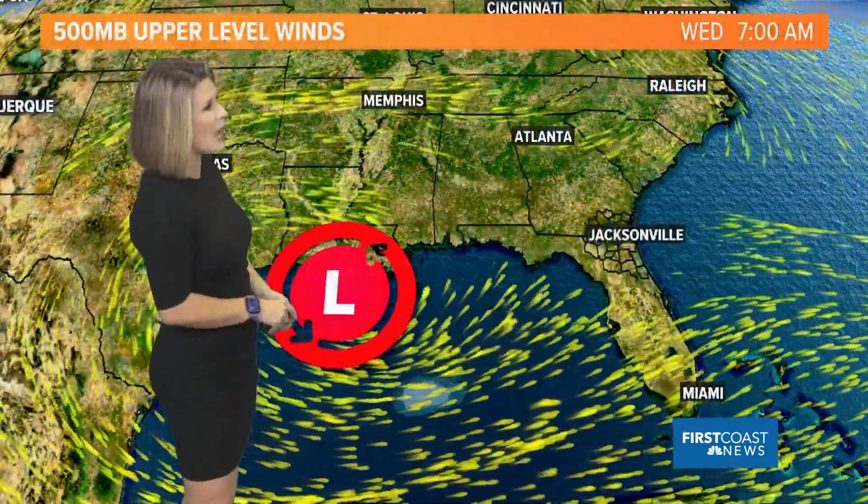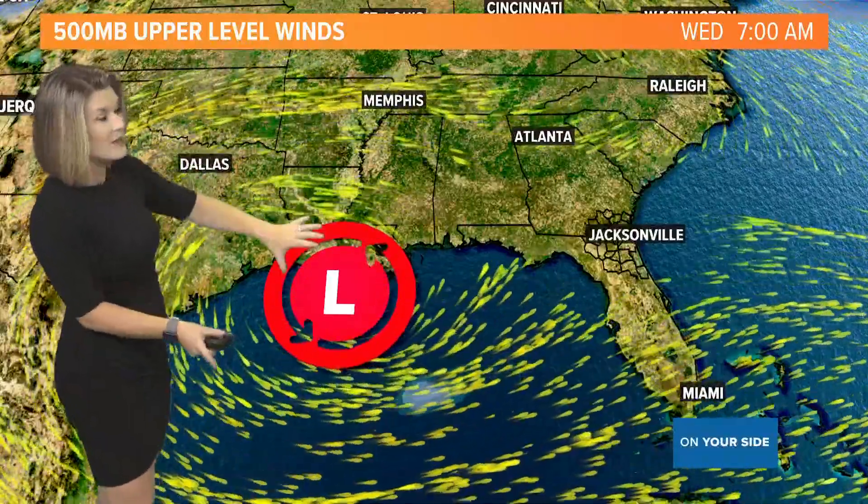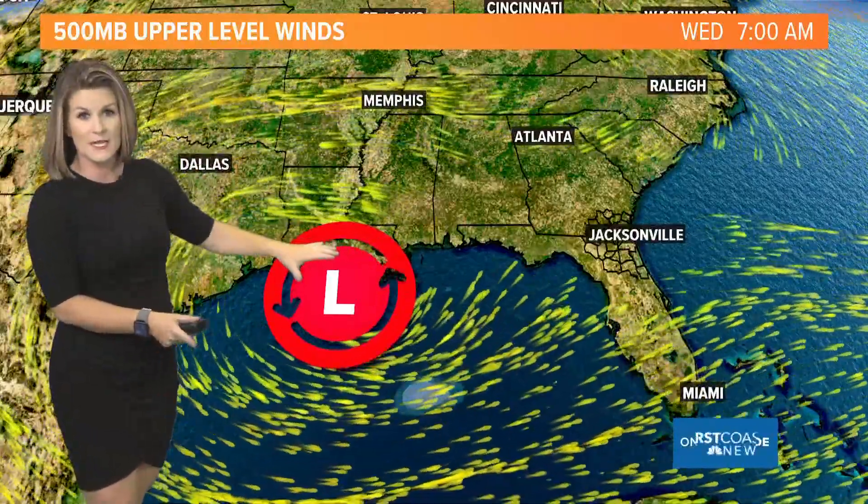Let's look at what we've got this year and why people are starting to post about a cyclone in the Gulf in April. Looking at our 500 millibar upper level winds, we've got a low pressure system that could be developing. Now remember, a tropical cyclone has to transition to the surface — it has to be a warm core, not associated with any fronts.